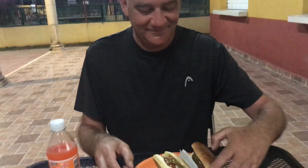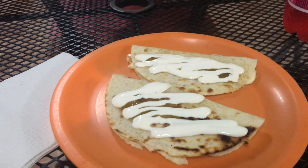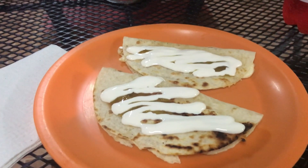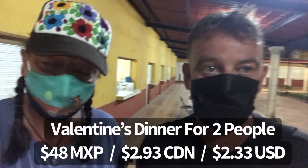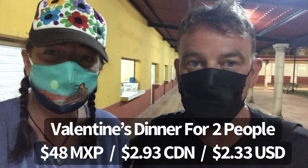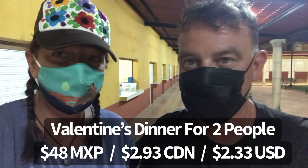A hot dog is nice every once in a while — they look good. Jalapeño. Yummy. And I have quesadillas with some sauce on it — she said it wasn't too spicy — and the crema. I'm hungry, I'm going to dig in. So our dinner tonight: two quesadillas, two hot dogs, and two soft drinks — 48 pesos. Lovely people, very good food. We're stuffed.